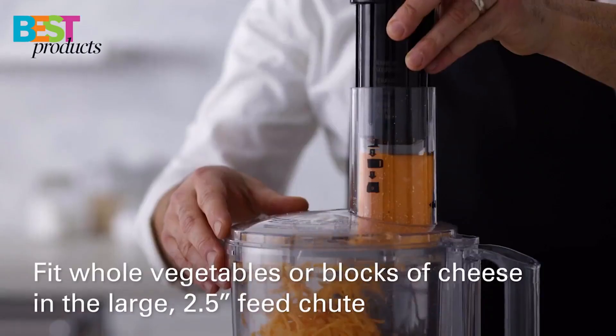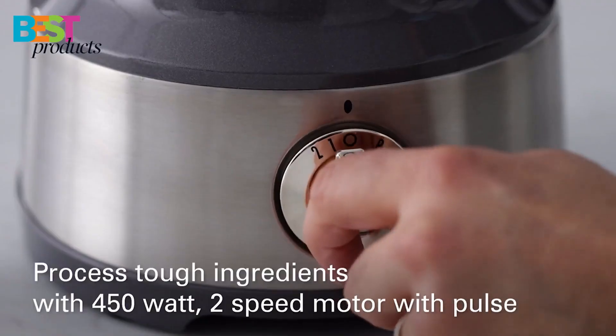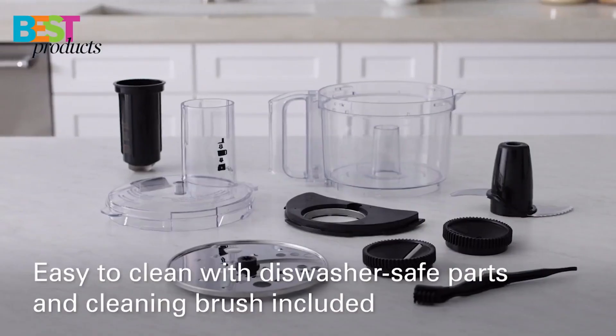The powerful food processor includes a chopping blade and slicing and shredding disc. It has two speeds plus pulse, and is also dishwasher-safe.